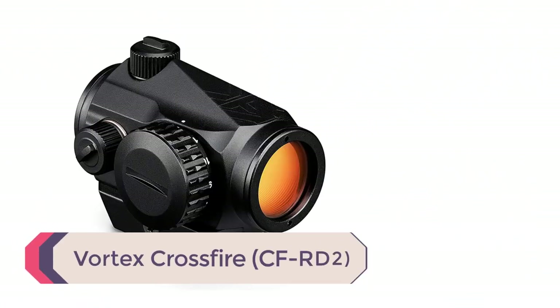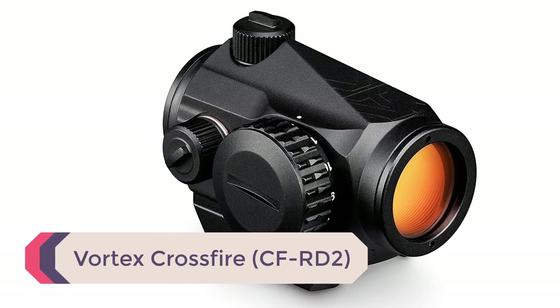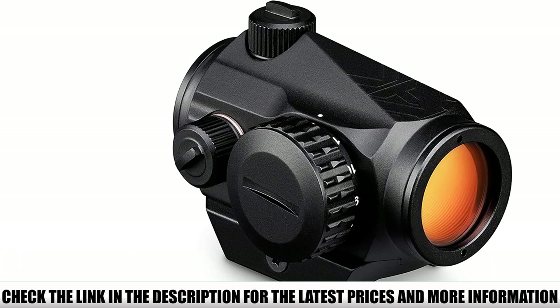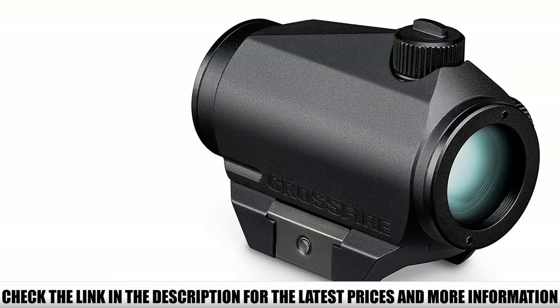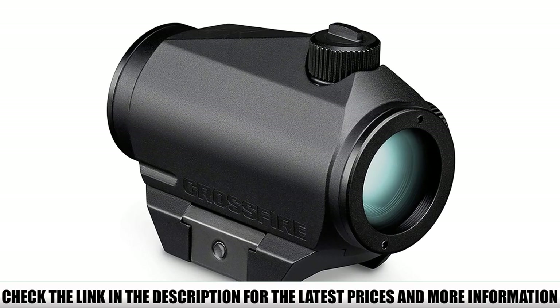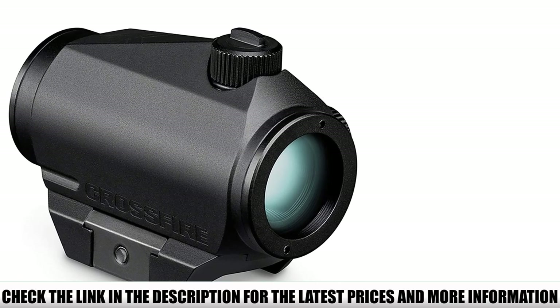Number 5: Vortex Crossfire CFRD2. Having a compact length of 2.5 inches, a lightweight of 5.2 ounces, and an oversized illumination dial are advantages. However, combining the short length and huge dial complete with a vintage turret on the side creates a tight fit. This was a downside during field testing, as the small space between the turret and the knob made illumination changes vexing.